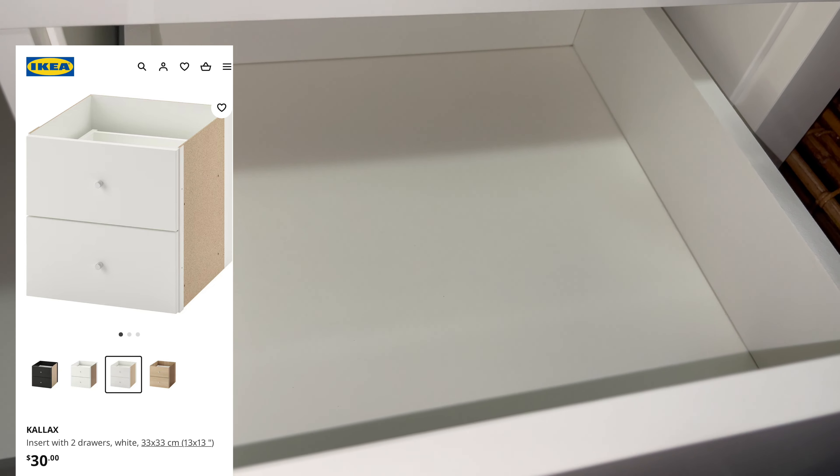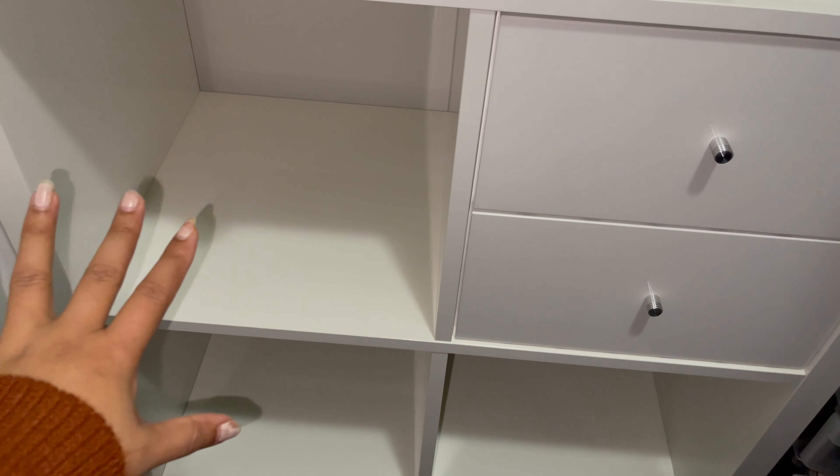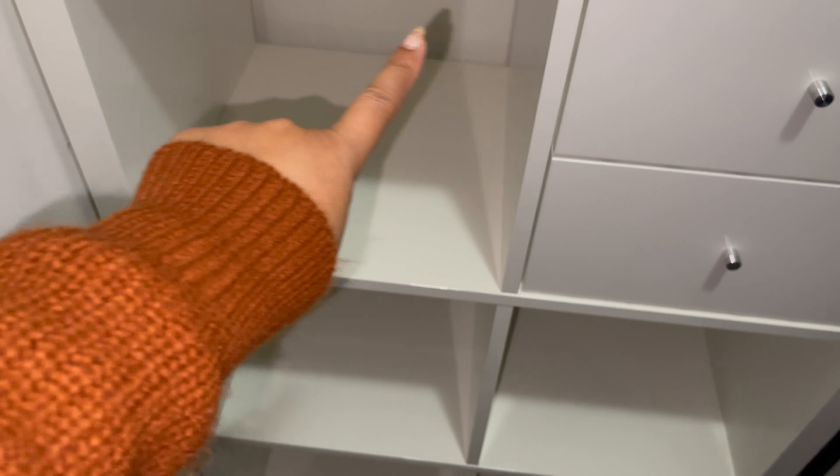Always keep in mind that you want to clean your closet first. First, empty your closet. In Canada, this closet is standard. I will tell you how you can increase your small closet space.